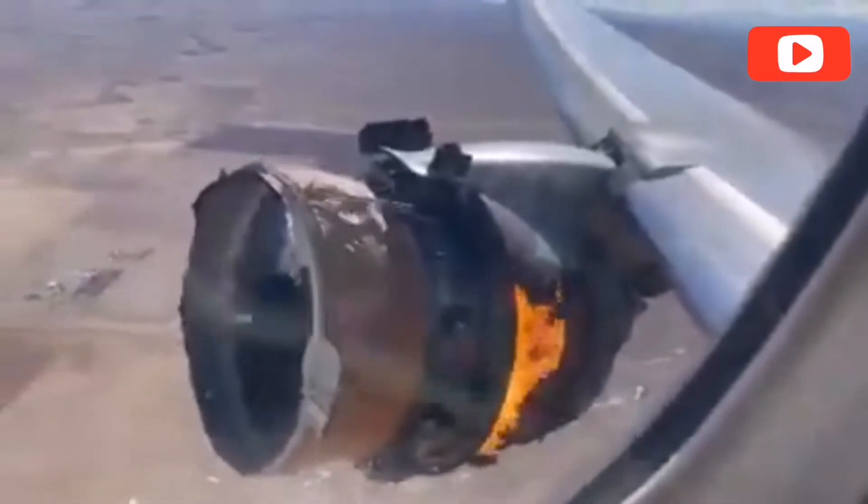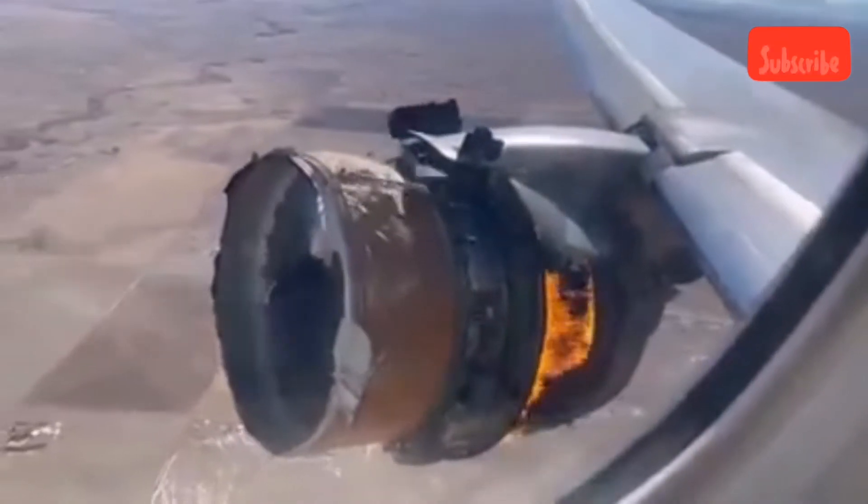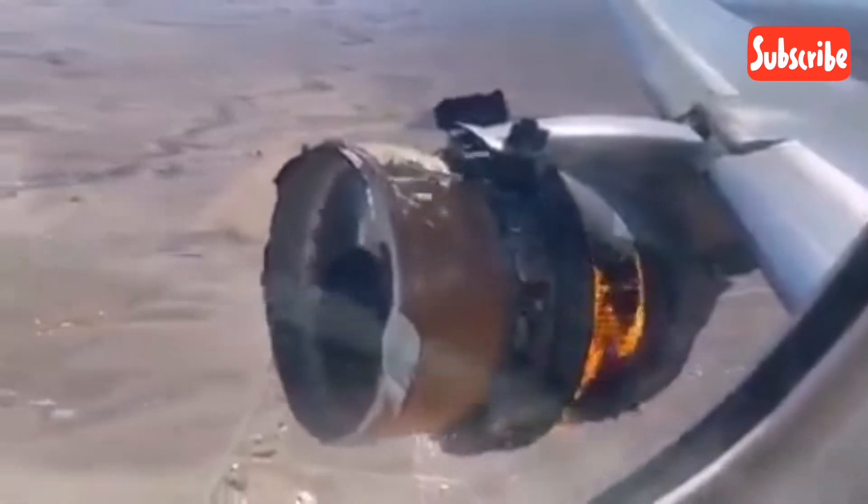We've experienced an engine failure, need a turn. Mayday, mayday, United 328. United 328 heavy, mayday, mayday aircraft. United 328 heavy, say again please, we need all that again.